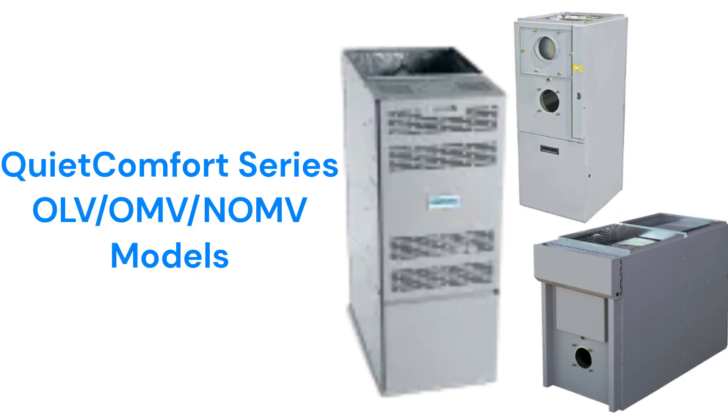The QuietComfort Series is backed by a pretty good guarantee that includes furnace replacement if the heat exchanger fails within the first 10 years after installation, and they have a variable speed blower motor for quieter and more efficient operation.